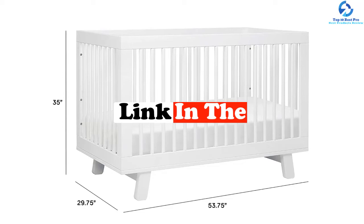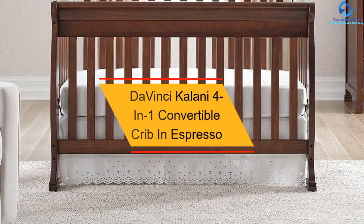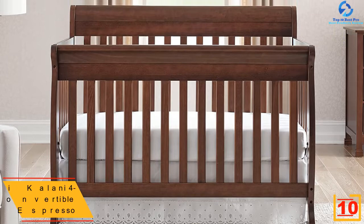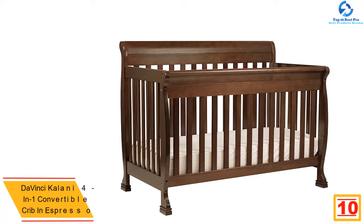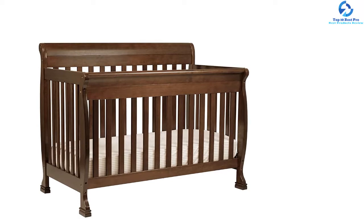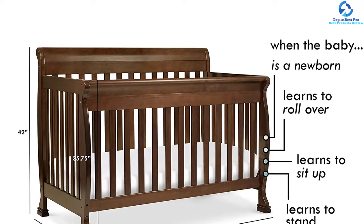Starting at number 10, we have the DaVinci Kalani 4-in-1 convertible crib in espresso. As the name suggests, the DaVinci Kalani convertible crib is a four-in-one crib that can easily be transformed into a toddler bed, day bed, or full-size bed depending on your needs. You can also adjust the mattress in four different positions. It is made of sturdy pine wood and has a non-toxic glossy finish which enhances its durability and renders a sleek look.